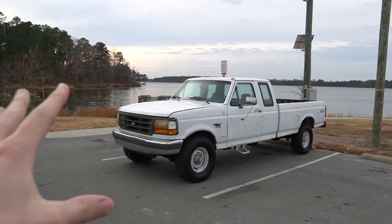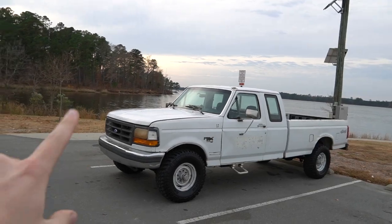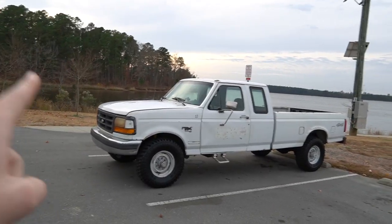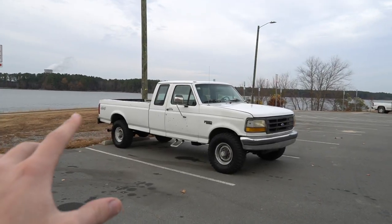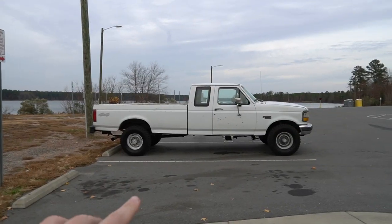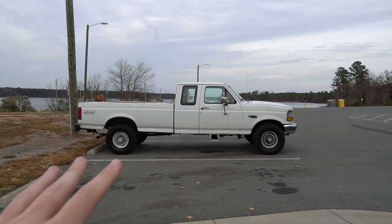This is my 1992 OBS Ford F250. It has a 7.3 IDI non-turbo. This thing is a rig and a half — it's like driving an Abrams tank. The only things I've done so far is change the oil and give it a wash. It did come on these brand new tires, which is awesome — don't have to buy new tires. In general, this thing is solid.